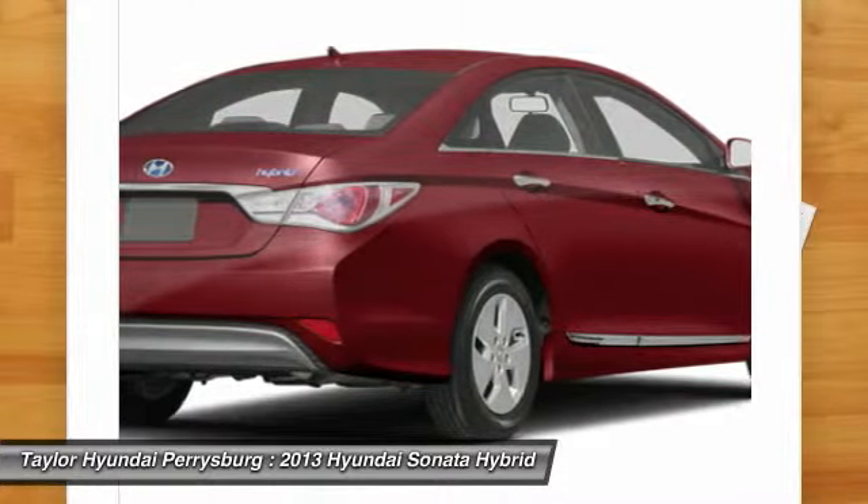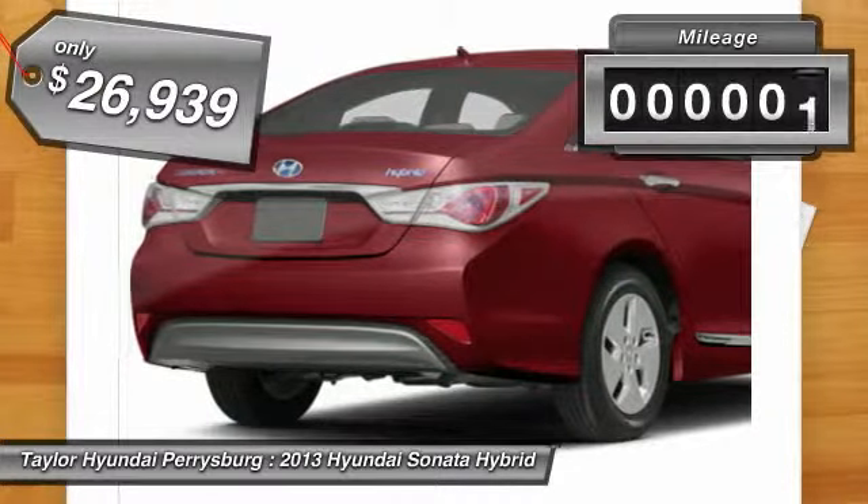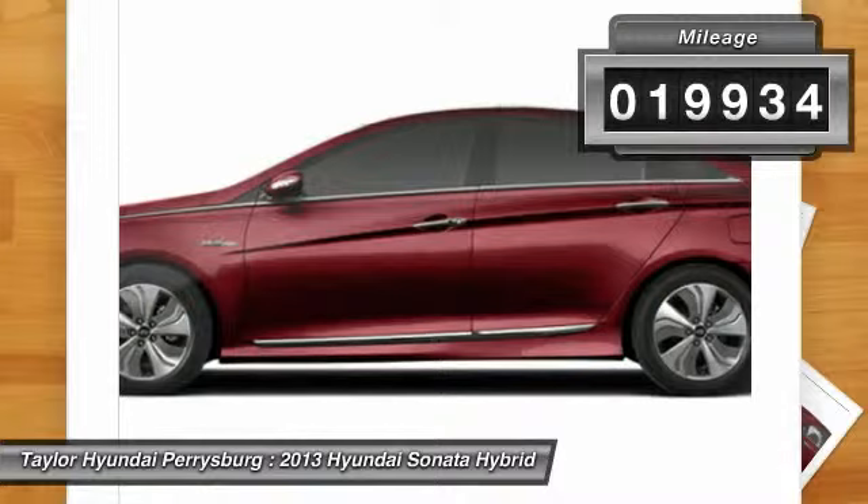More power, less fuel, no guilt, and it's priced below $30,000. This vehicle has less than 20,000 miles.